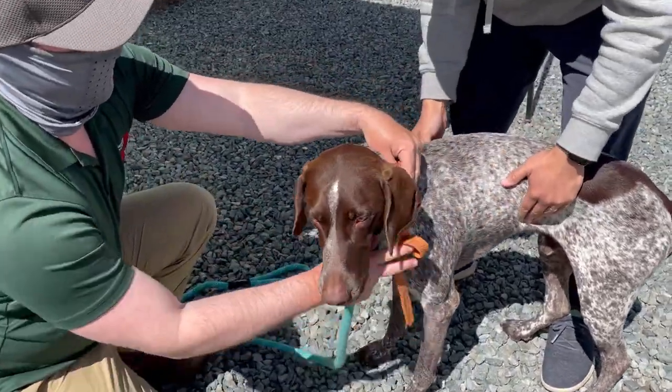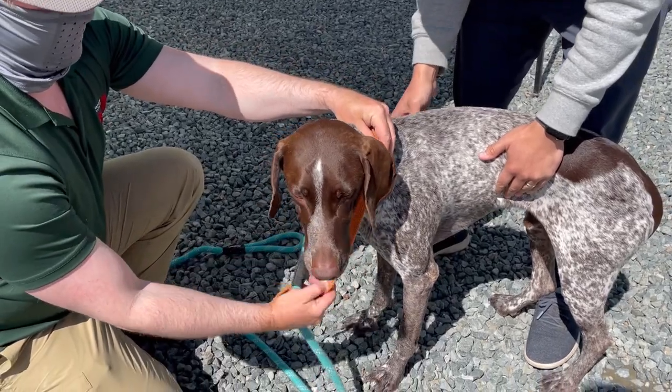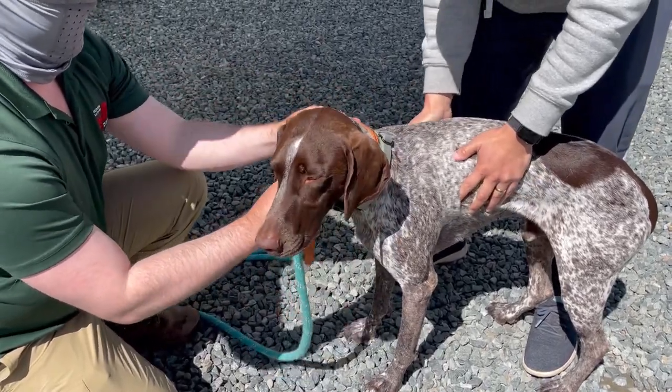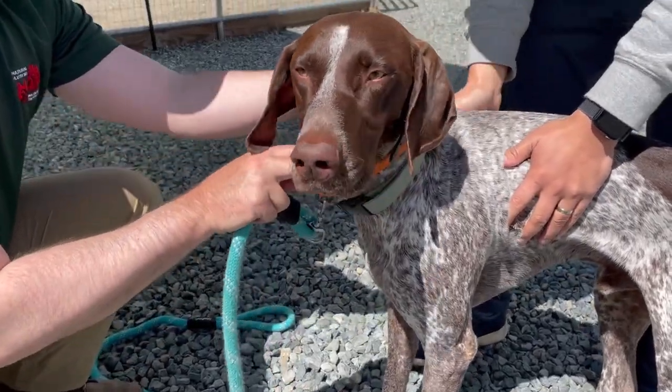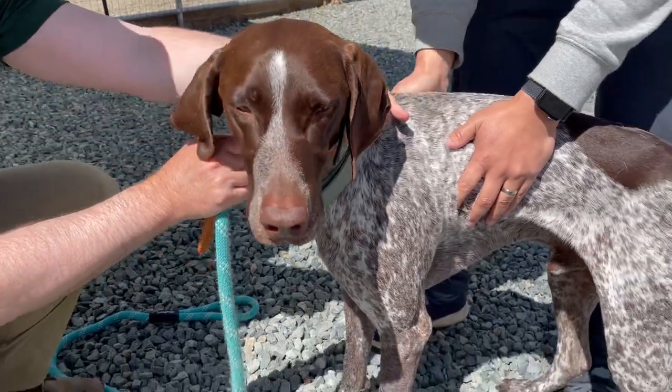The trainer explained the process to us and then put a remote training collar on Wally. This is to provide a perfectly timed, low-level stimulation that Wally will associate with the rattlesnake.